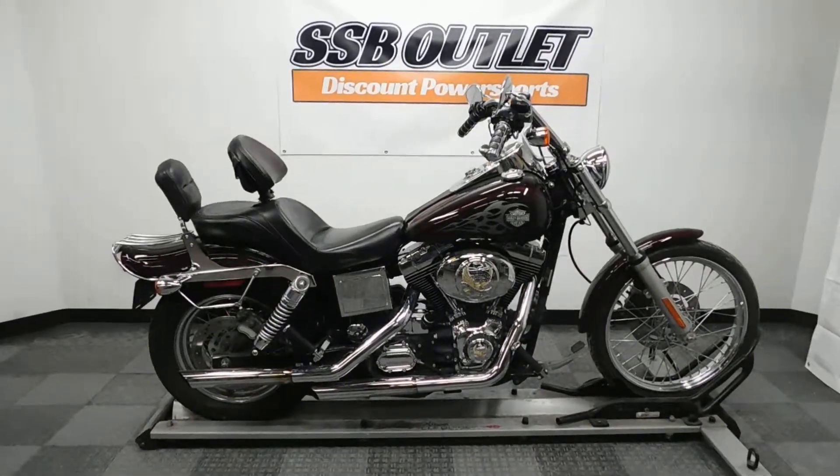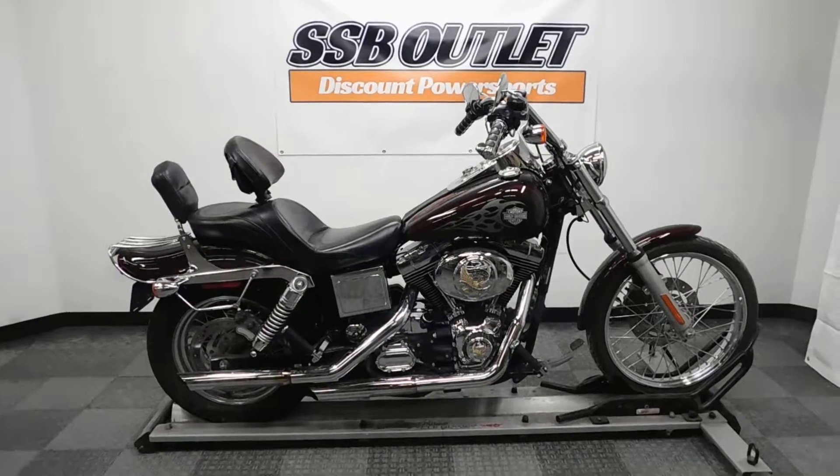This Dyna Wide Glide will be sold as is. Thank you for shopping the SSB Outlet.